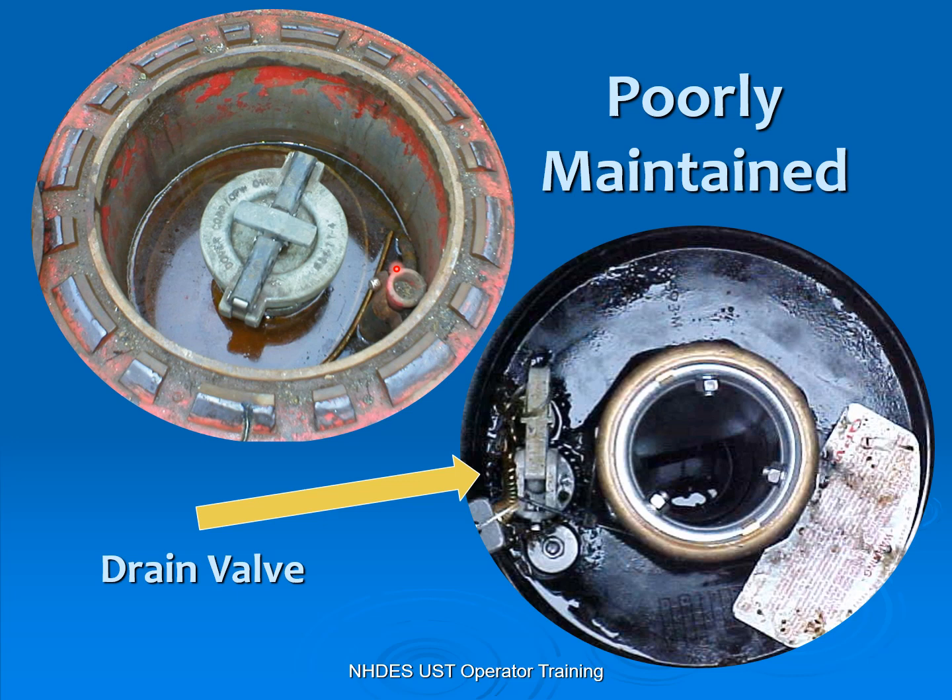You need to maintain your spill bucket. If you've got liquid in your spill bucket, you cannot contain that five gallons. There's a little hand pump in this design with a hose so you can pump it out into a bucket to take care of it.